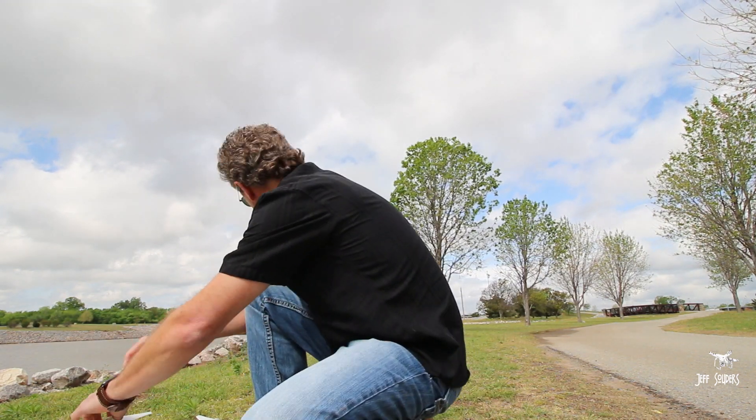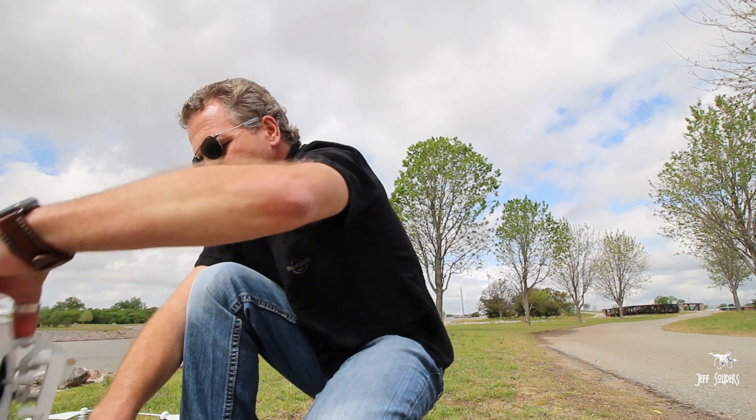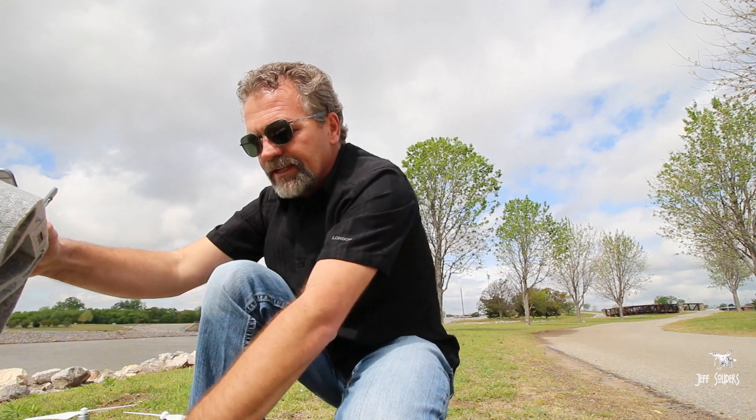So I'm out at this little park today to give it another try with this new firmware and see how it works out — see if DJI fixed anything or added a new feature to it.